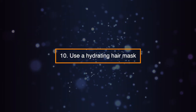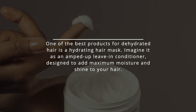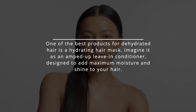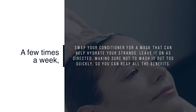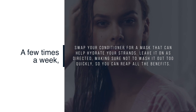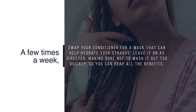Tip 10: Use a Hydrating Hair Mask. One of the best products for dehydrated hair is a hydrating hair mask. Imagine it as an amped-up leave-in conditioner, designed to add maximum moisture and shine to your hair. A few times a week, swap your conditioner for a mask that can help hydrate your strands. Leave it on as directed, making sure not to wash it out too quickly, so you can reap all the benefits.